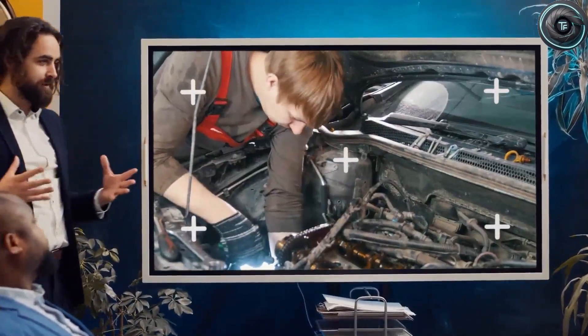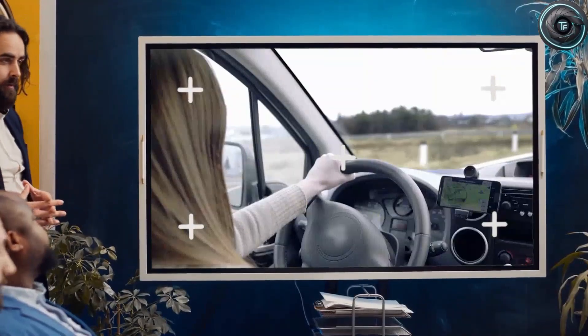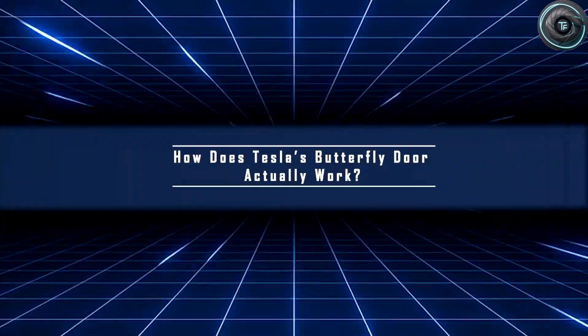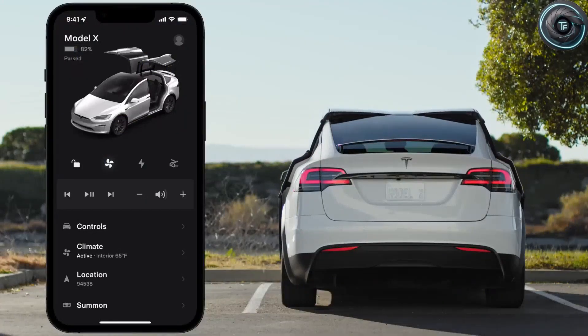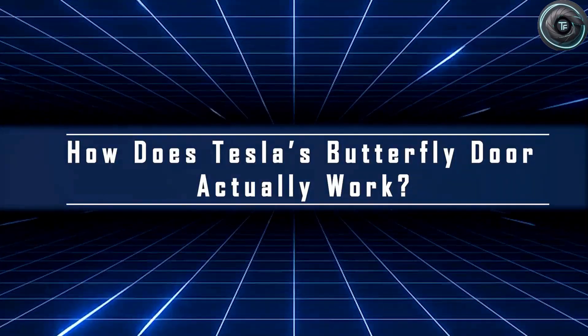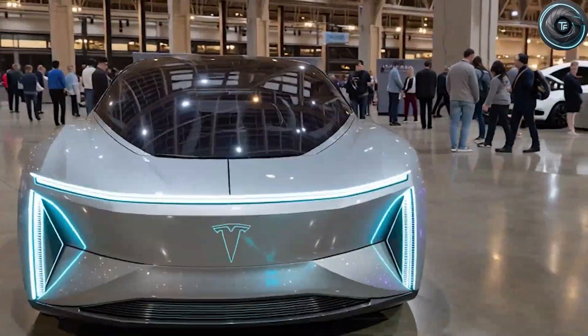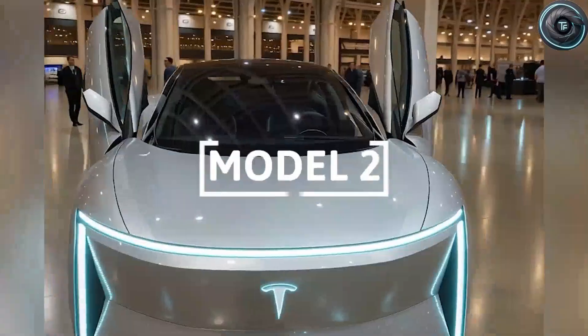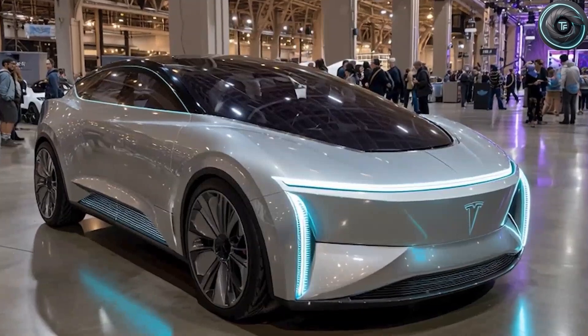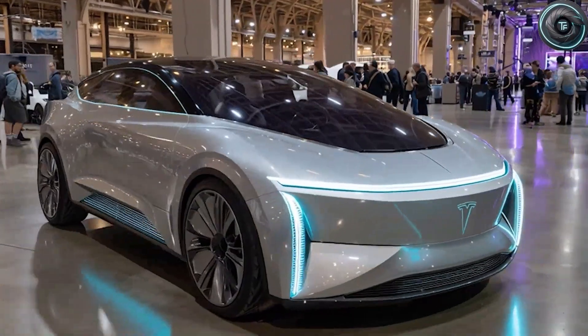Because these butterfly doors? They're not about showing off. They might just be the smartest engineering decision Tesla has made in years. So let's break down exactly how Tesla's butterfly doors work, why Musk would bring something so dramatic to a low-cost car, and how this one design change could actually make life easier, safer, and even more comfortable for millions of drivers, especially the ones who aren't in their 20s anymore.